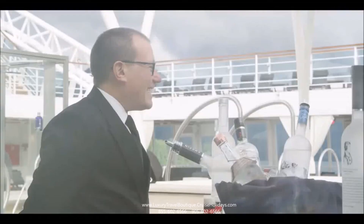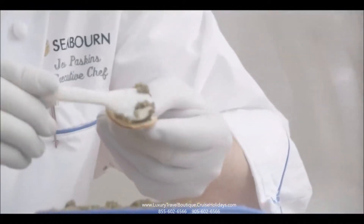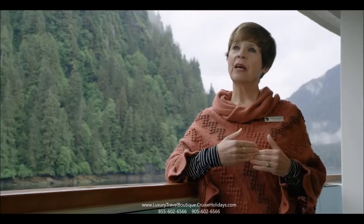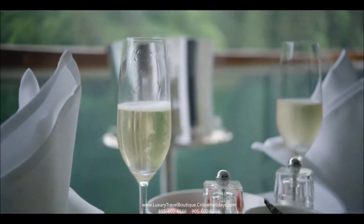Our guests book a Seaborn cruise for that intimacy. They know that they're not a number on board, that they're going to get personalized service. It's that human element that we provide — that connection between our crew and our guests — that I think is the secret ingredient. We make the guests feel like they're coming home again. We make them feel comfortable as soon as they walk up the gangway.